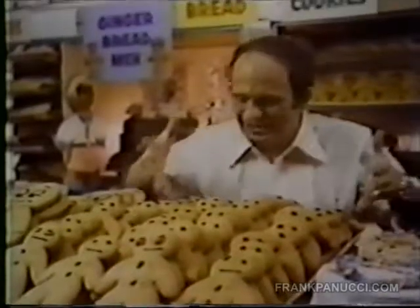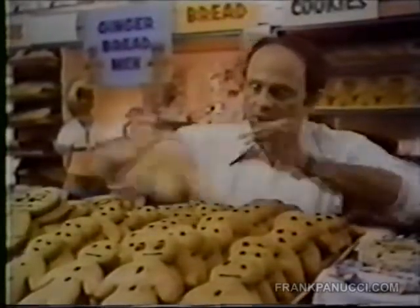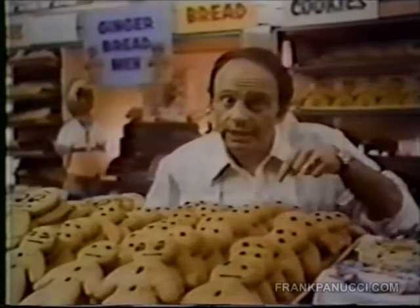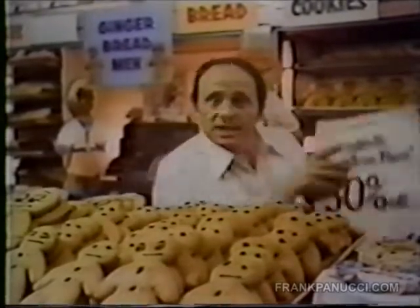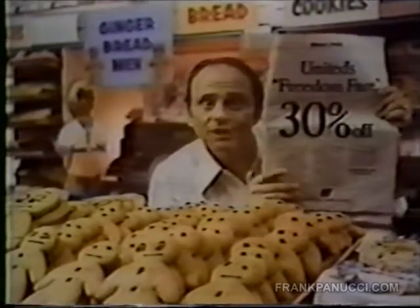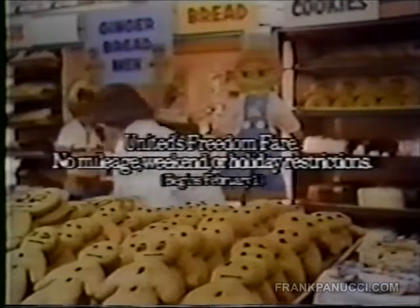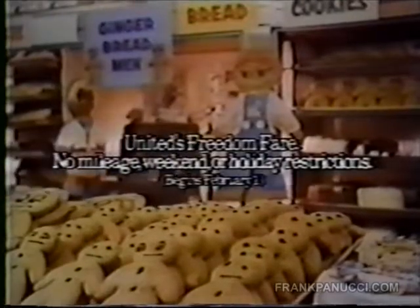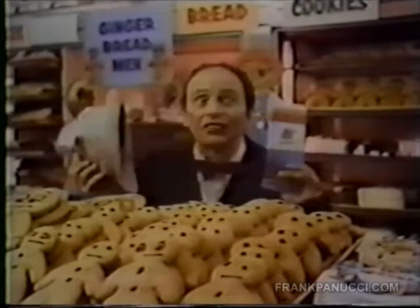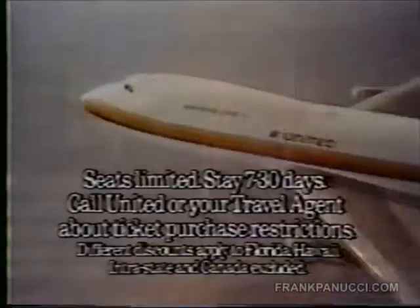I love baking cookies. My specialty? Little gingerbread men. But my wife and I also like vacations. We planned on going this summer, but then United comes up with this 30% discount now. So now's the time to go. With this fare, I can save more now than in the summer. Save 30% on round trip costs with United's Freedom Fare. 30% off. That's a lot of gingerbread men. United Airlines.